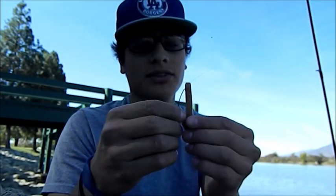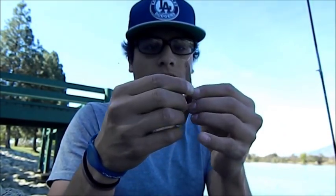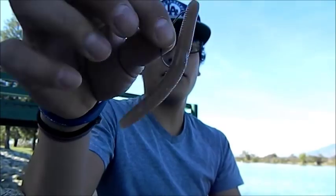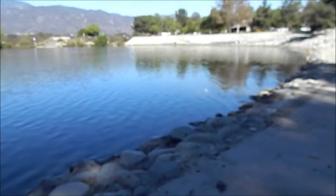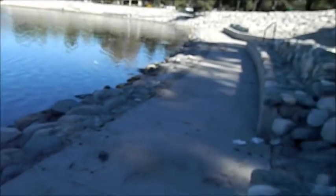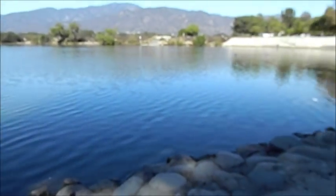Most of you guys already know how to do a Texas rig. Just put it in there, make it weedless a little bit, and there it is. I'm going to be fishing Texas rig style. I'm going to fish all the way around, going all the way to where those plants are. Let's get to it.